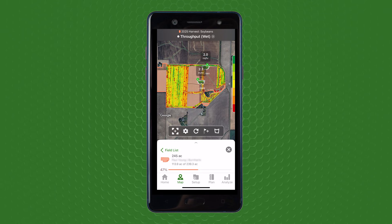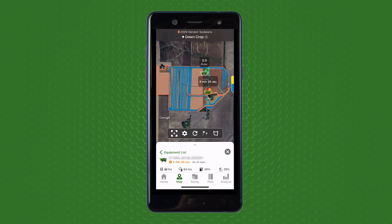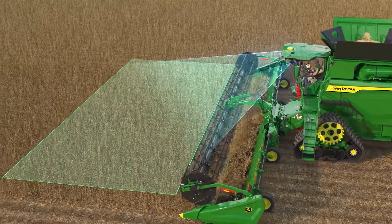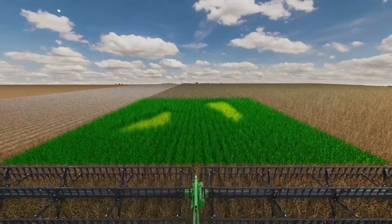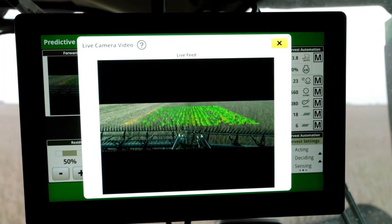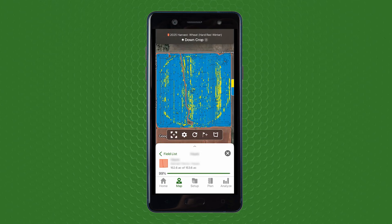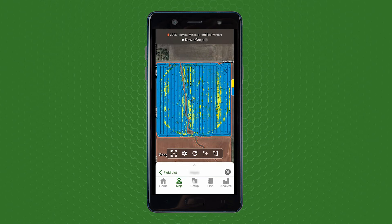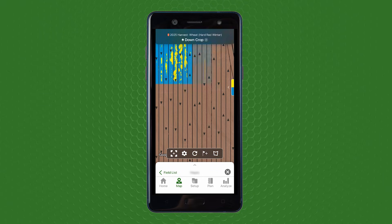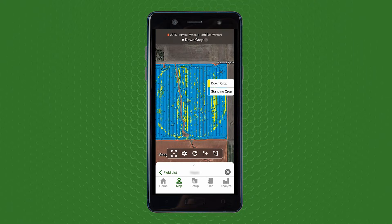A new data layer unique to combines outfitted with the forward cameras of the Ultimate Technology Package is the down-crop map layer. The forward cameras are constantly sensing crop height and state ahead of the header, including identifying down-crop. This information is collected and recorded such that from Operations Center, a high-resolution map can show how much of the total field has down-crop or identify particular affected areas — possibly for insurance purposes or to inform a field trial for next season's production cycle.